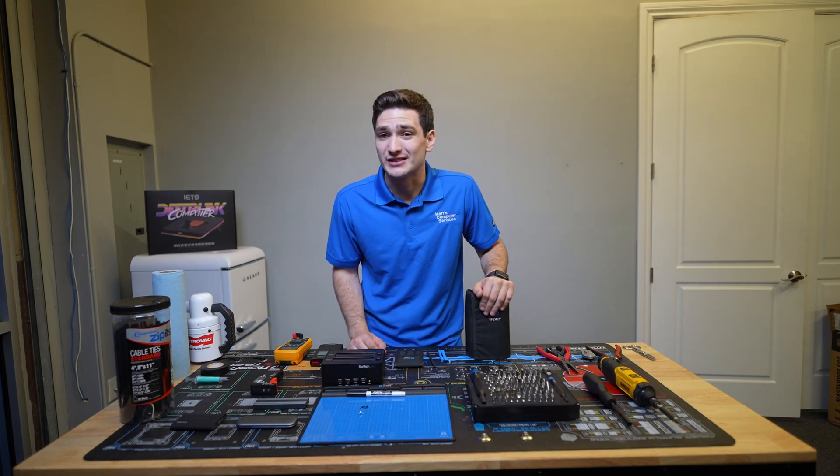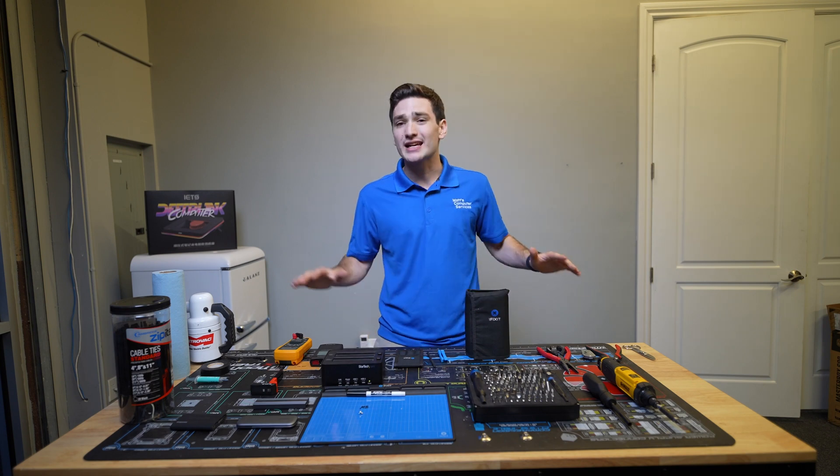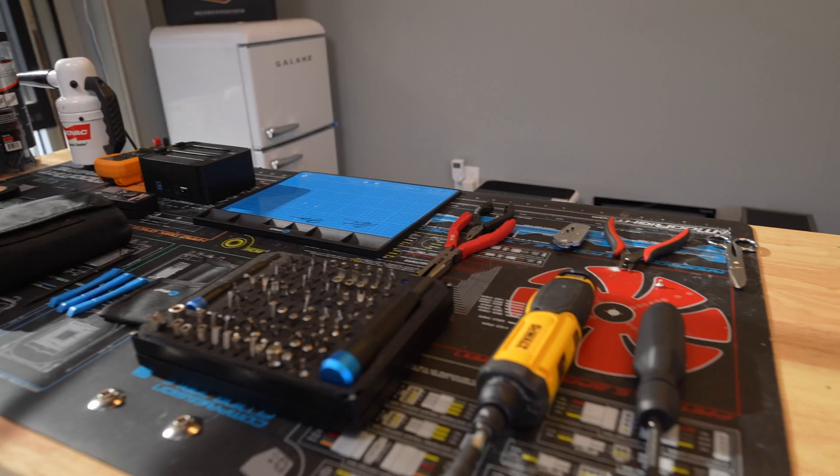After working computer repair for almost 10 years now, I've bought and tested a ton of tools over the years. The ones I have here laid out are some of my absolute favorites, and let me go ahead and share some of them with you.